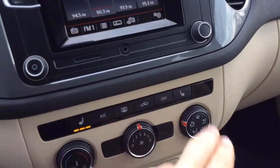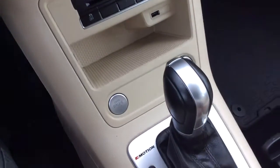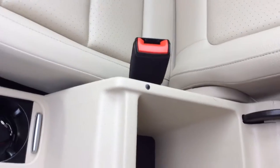You have heated seats for both the driver and passenger seats. You have your climate control options, push button start, and a USB connection. It has an automatic transmission and an electronic parking brake.